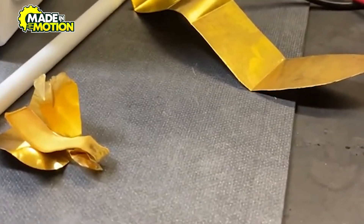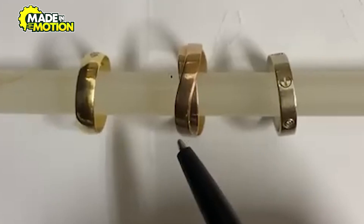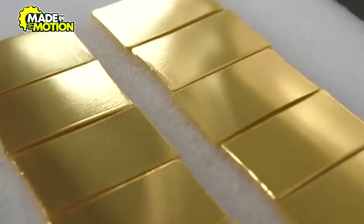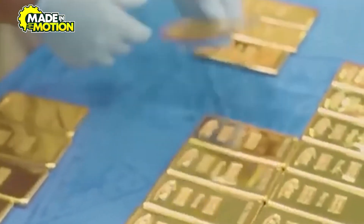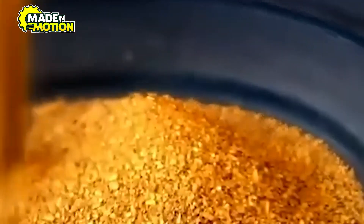This method produces gold of exceptional purity, suitable for high-end applications. Refineries adhere to strict environmental and safety standards, managing hazardous materials and emissions responsibly. Waste products are treated to neutralize harmful substances before disposal, and efforts are made to recycle materials whenever possible. Once refined, the pure gold is ready for the final stage: casting into bars that meet market specifications.